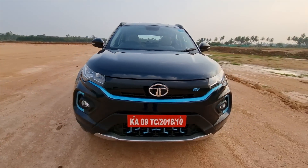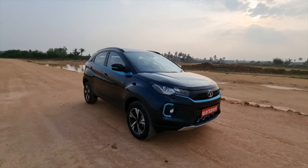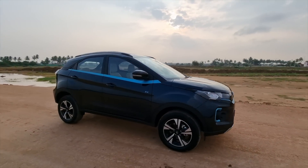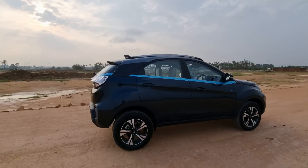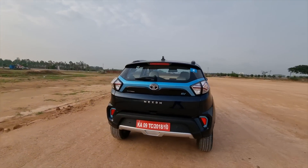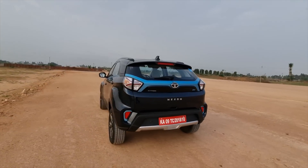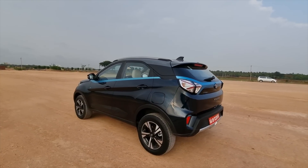Talking about the design, this is the ZipTron EV architecture and the design remains more or less the same. But it looks absolutely gorgeous in this dual tone colour theme, and the blue accents all around really highlight the kind of future-proof design philosophy that Tata have come up with for this Nexon EV Max.